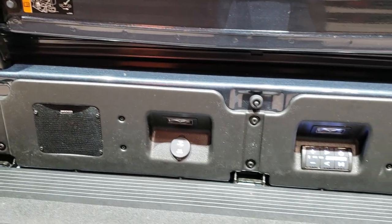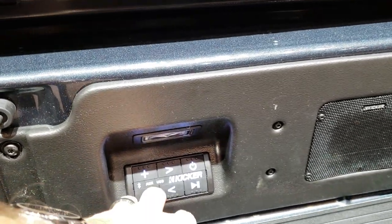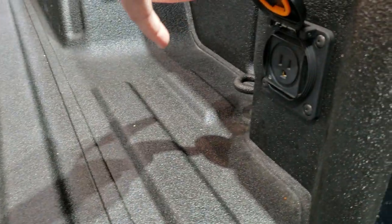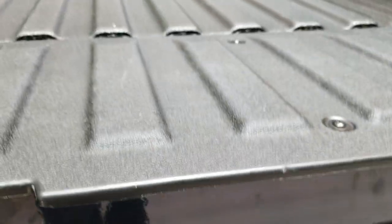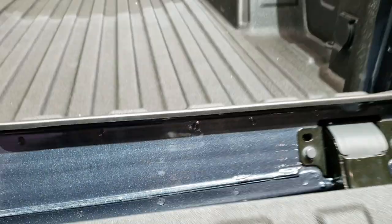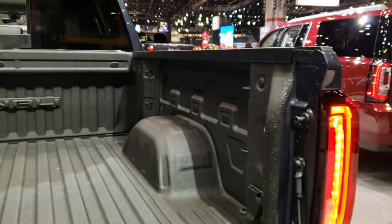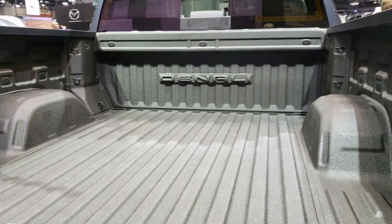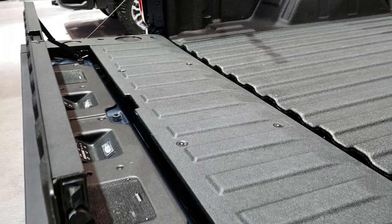Now this is a dealer-installed option — the Kicker sound system. So you can hook up USB or Bluetooth and you've got sound back here. You also have a 120-volt PowerPoint right there. The other cool thing with this tailgate is that once it's up here, if you've got this down, it also acts as a bed extender so whatever you've got is not going to roll out.